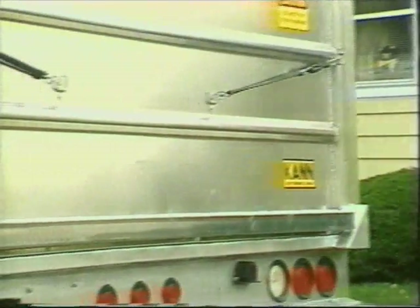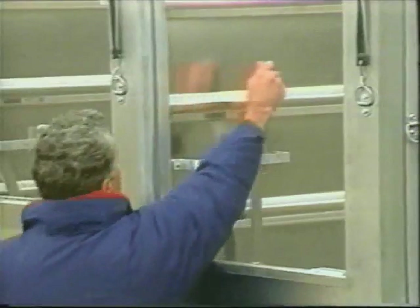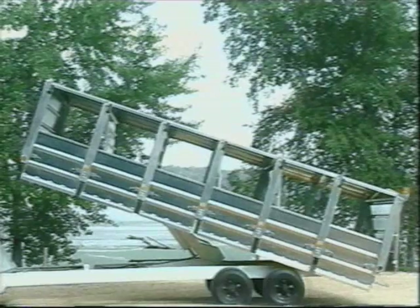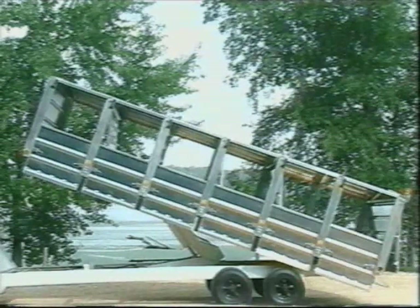With the Curb Sorter VersaHall, the operator doesn't have to release a pin on one side, walk around and release the other. A one-point bulkhead latch assembly allows the operator to release both latch pins with one lever — no more walking around to the other side. Yet another advantage of the Curb Sorter VersaHall from Can Manufacturing.